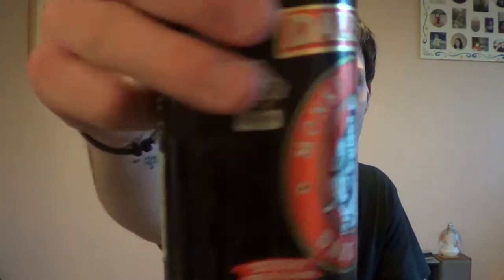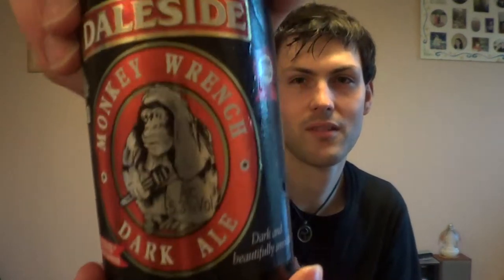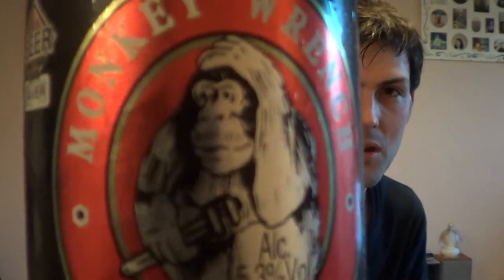Did you get all that? She's doing that in front of the camera. Here we go! Monkey Wrench. As you can see there's a picture of — well, it's not even a monkey, it's a chimpanzee holding a wrench. She threw a lip balm at me. Anyway, the dog's wondering what the hell's going on. Let's crack this one open.